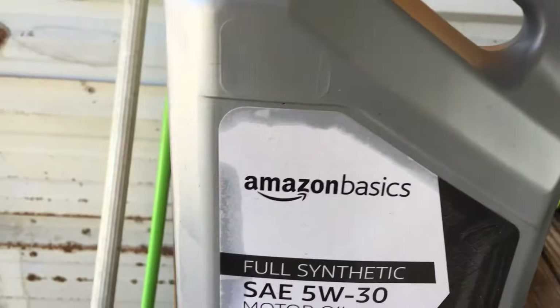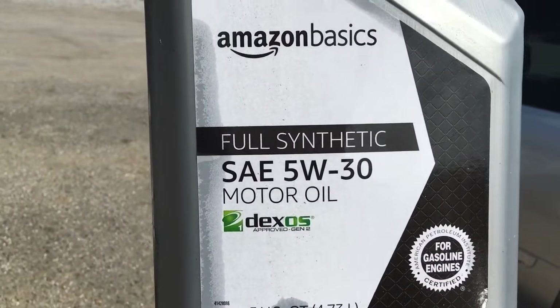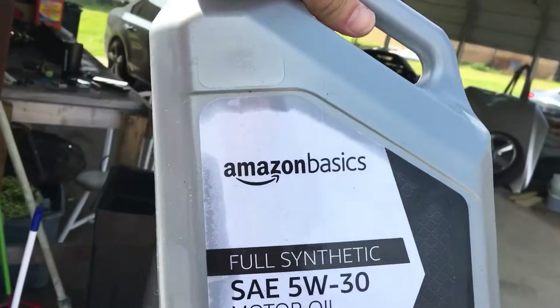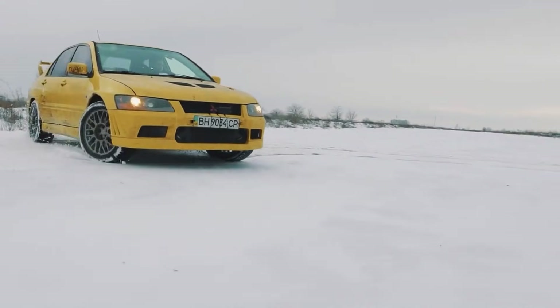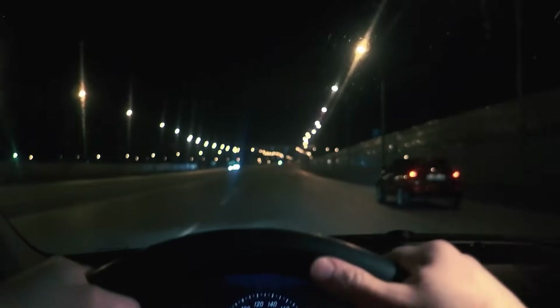Amazon Basics Full Synthetic barely clears the minimum for modern API certification. That's fine if all you care about is keeping the oil light off, but it's not what you want protecting a hot-running or high-mileage engine. I've seen it burn off faster than almost anything else in a turbo car — that's high volatility. It evaporates under heat and leaves you a quart low halfway through the interval. Once it thins out, film strength collapses, and that's when you get lifter tick, worn cams, and timing chain stretch.